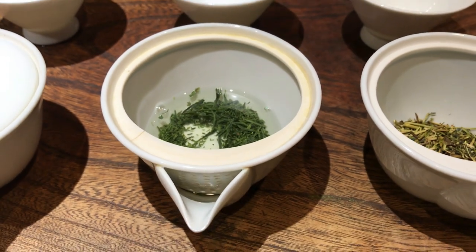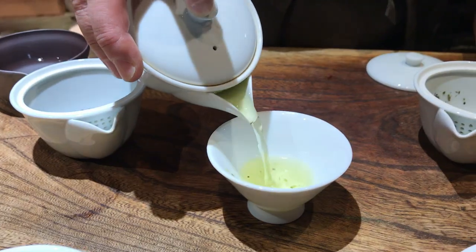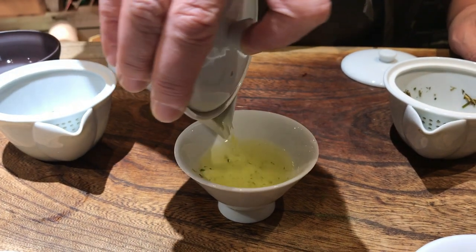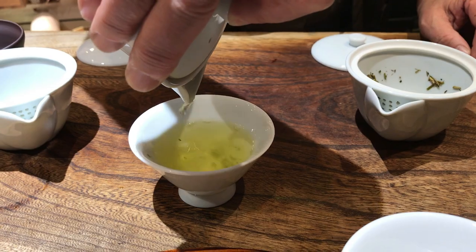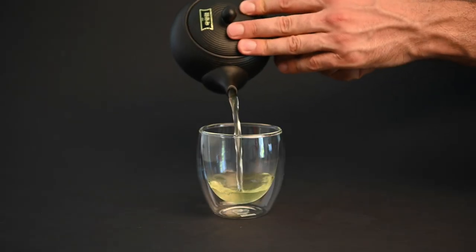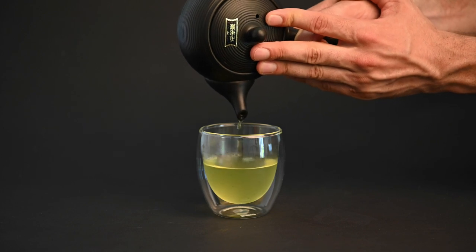The gyokuro taste is certainly an acquired one, but once you get it, nothing else will come close to satisfying it. Gyokuro has a heavy and thick mouthfeel with a rich savory flavor and a smooth finish. It also has plenty of sweetness to it. It's rare to find a drink that has the complexity and nuance of a full meal, but gyokuro seems to pull it off beautifully.